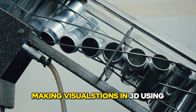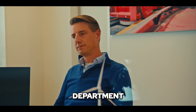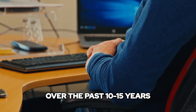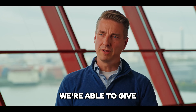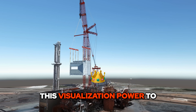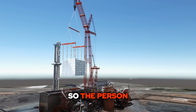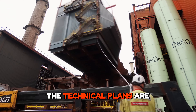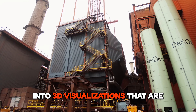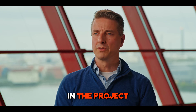At first we started making visualizations in 3D with utilization engineers — that department has developed greatly over the past 10 to 15 years. With Move3D, we're able to give this visualization power to our heavy lifting engineers, so that the person or persons creating the technical plans are also able to turn them into 3D visualizations that are clear to everybody involved in the project.